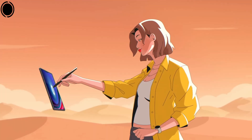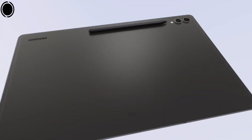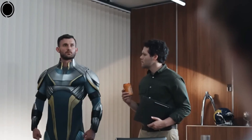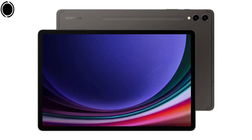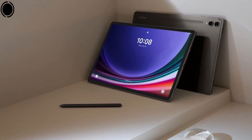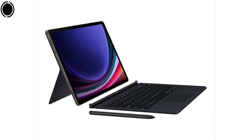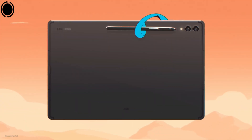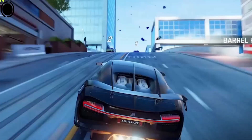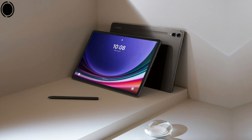At the heart of this entertainment powerhouse is the advanced Qualcomm Snapdragon 8 Gen 2 processor, which guarantees seamless performance for all your tasks. With storage capacities reaching up to 512GB, you can rest assured that you will have ample space for your applications and files. The tablet's build quality exudes a premium feel, making it comfortable to hold and operate. The camera system on the Tab S9 Plus surpasses that of the standard S9, featuring an additional 8MP ultrawide lens that provides greater versatility for capturing images and videos. Furthermore, the larger battery in the Plus variant is designed to extend your usage time.